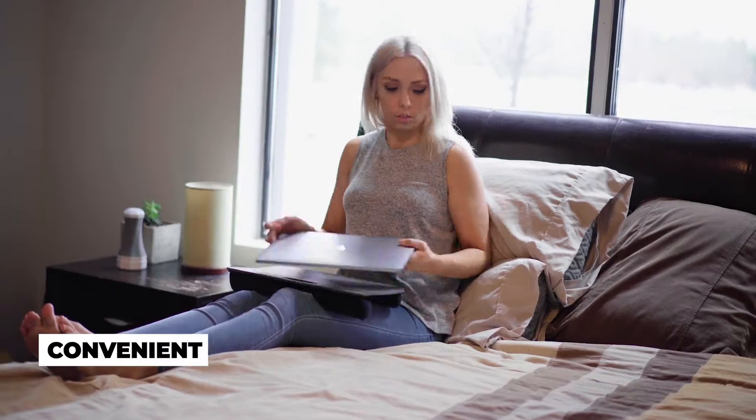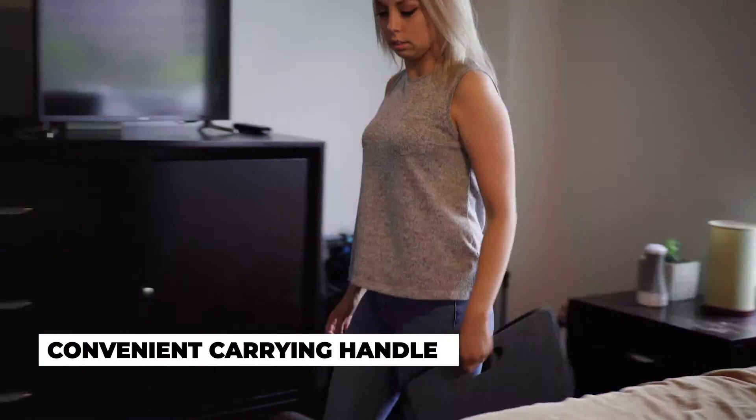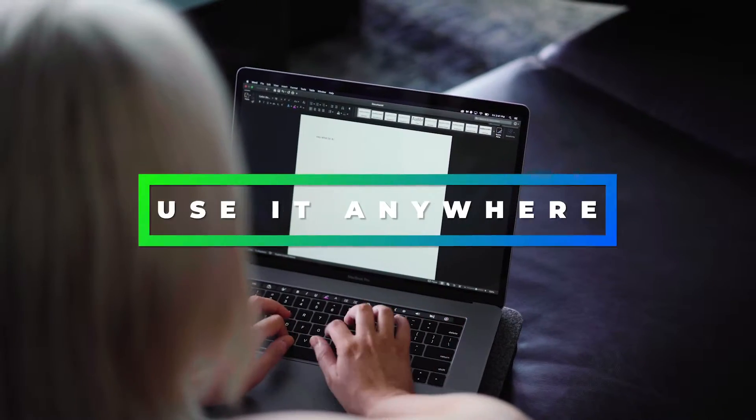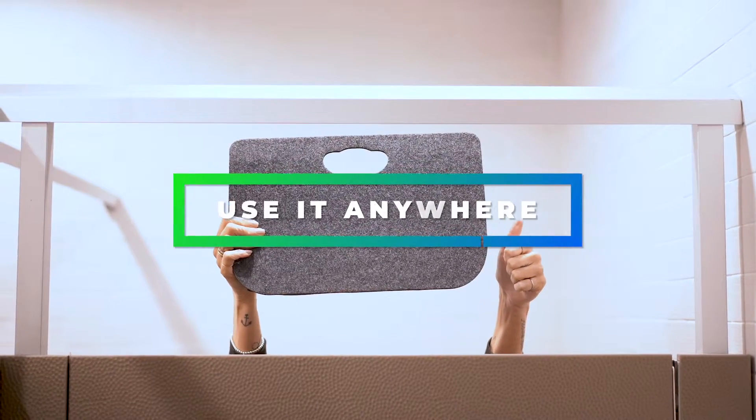Utilize the convenient carrying handle to move throughout your home or to your car for passenger use only. Perfect for home use, dorm rooms, hotels, road trips, or the bathroom — just don't forget to wash your hands.